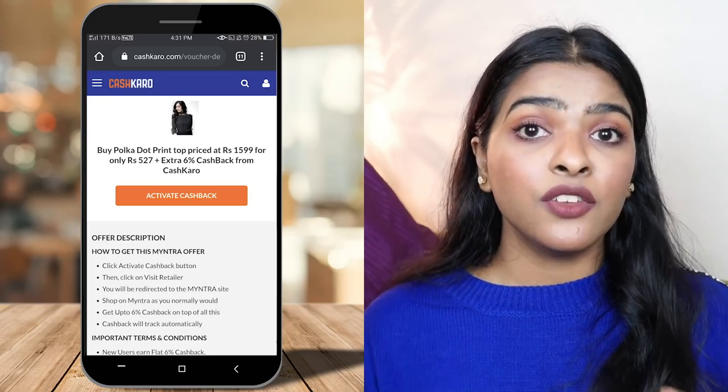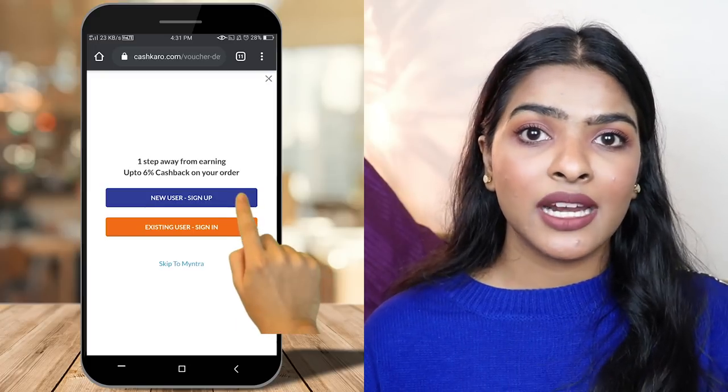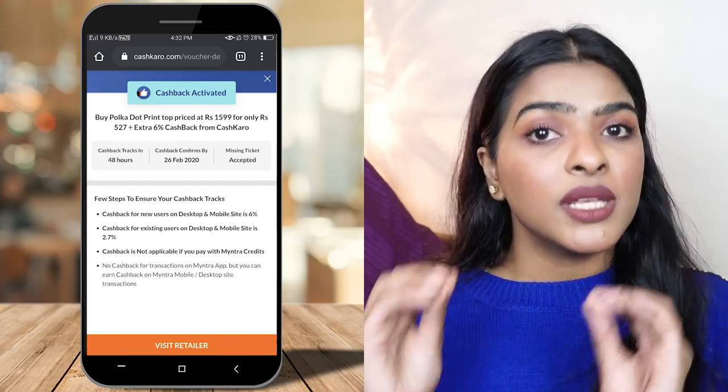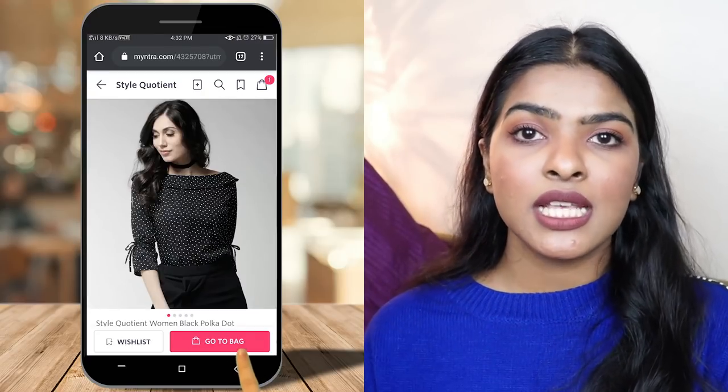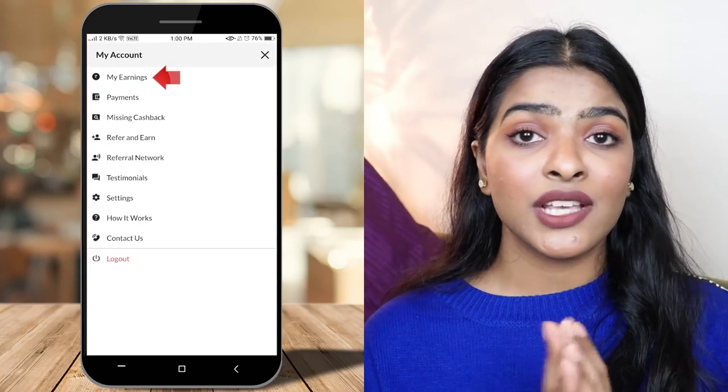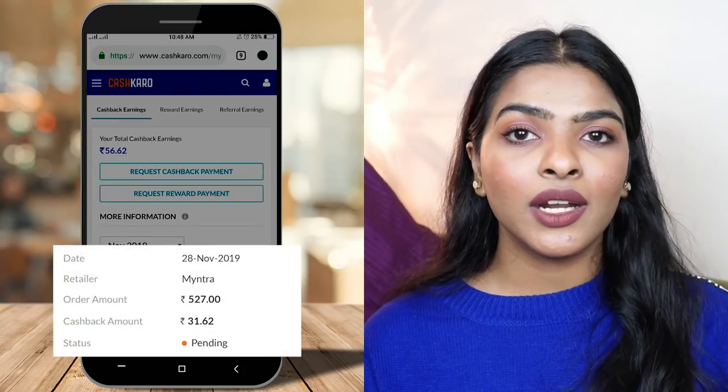All the items I'm showing you will have product links in the description. These product links are exclusive links that will provide you extra CashKaro cashback. Click the product link, it opens the CashKaro.com website, sign up, click the orange tab, visit the retailer, and it redirects to Myntra.com where you can purchase the items and get your cashback. No pressure — if you want to use my exclusive product link you can, or you can shop independently. CashKaro works for other websites too like Ajio, Flipkart, and Amazon. I like shopping through CashKaro because this website genuinely gives you money back for online shopping.